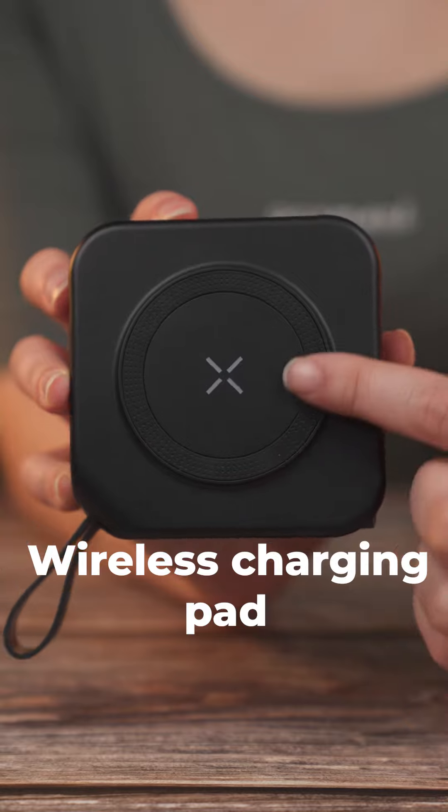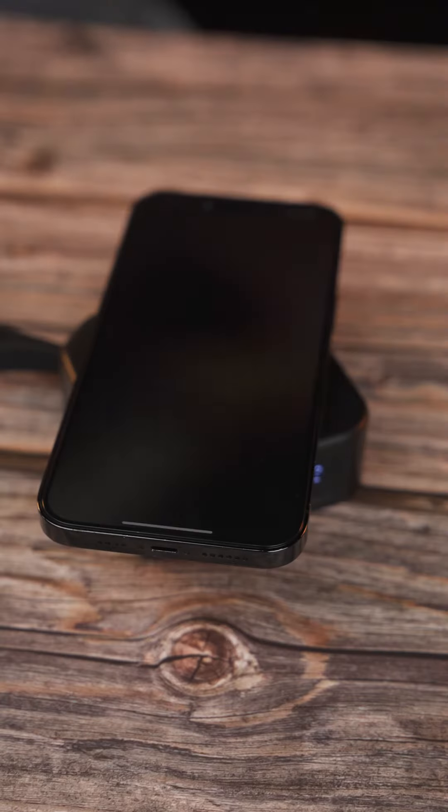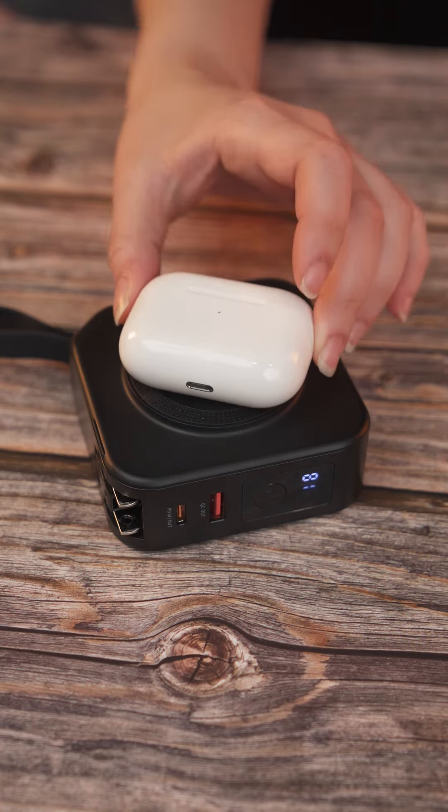A wireless charging pad with MagSafe has been integrated into the product, allowing you to easily charge your iPhone or other gadgets like earpods.